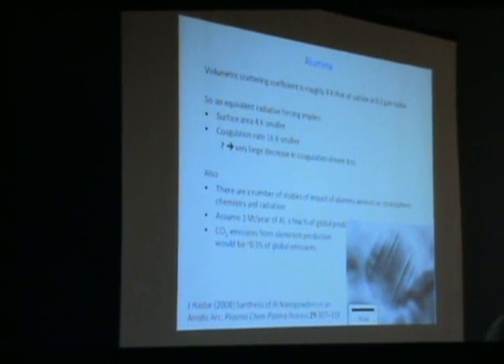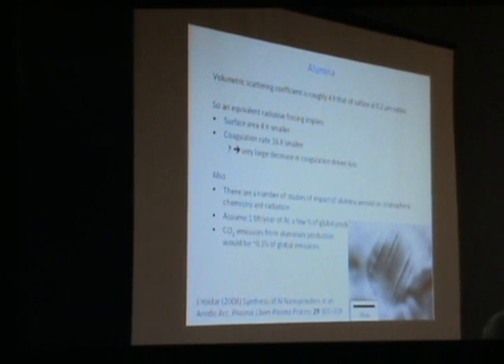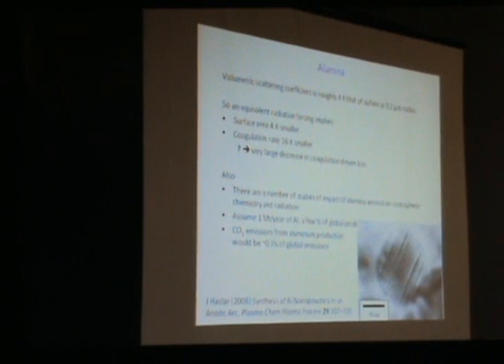We've mostly thought about sulfur, and there are good reasons for that because sulfur is what nature does. There are good reasons to start very slowly doing something analogous to nature, because we have some idea of the downsides. Nevertheless, there might be good reasons to think about aluminum. There's been a lot of work on the environmental consequences of aluminum in the stratosphere because it's in shuttle exhaust—papers going back to the 1970s look at its radiative and ozone-destroying properties, and those make you think it might be useful.